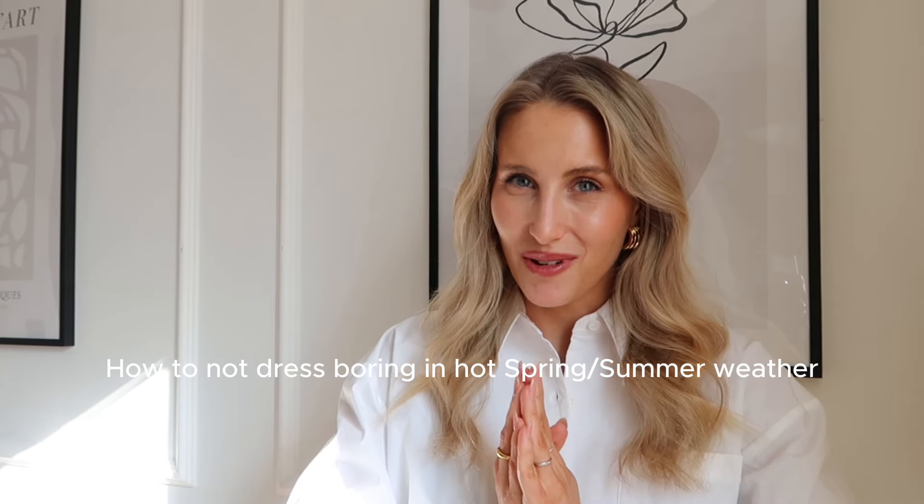Hey guys and welcome back to my YouTube channel! In today's video we are going to talk about something I have been requested about so many times. A lot of you do not live in a Nordic country like Finland — many of you live in warmer, hotter countries, and we are getting closer to spring and summer here as well. So it is perfect timing to talk about how to not dress boring in hot weather. This video is going to be filled with spring and summer outfit ideas, and I'm so happy to be doing this video in collaboration with Petite Studio New York.